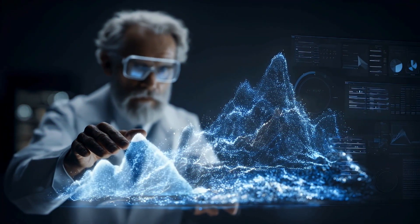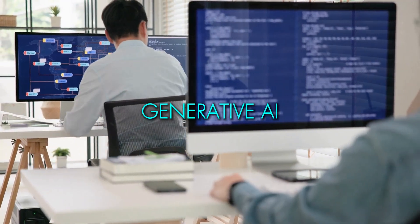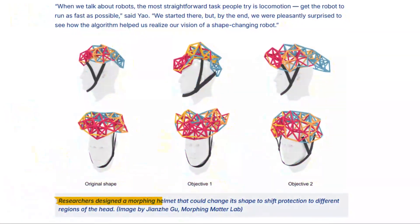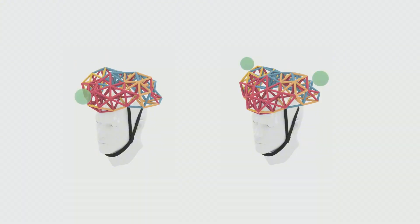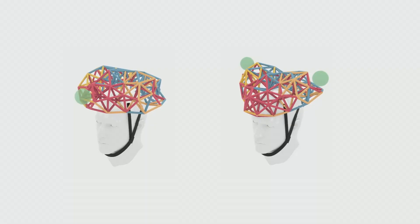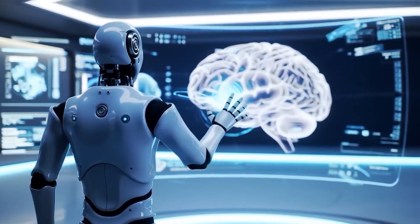Now the team is taking this concept even further by combining it with generative AI, the same kind used in creative tools. Soon, you might be able to type in your idea — like a self-adjusting helmet — and the system will design and program a working model automatically. Meanwhile, across the world in China, scientists have been building something completely different.